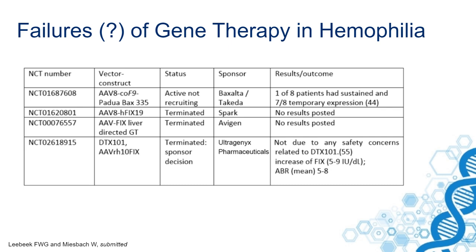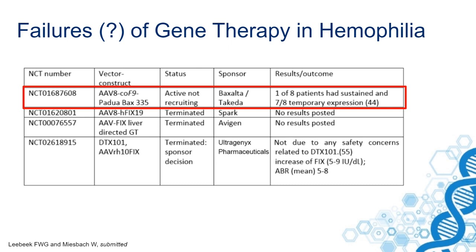For instance, a trial of which an article was recently published in Blood online shows that only one out of eight patients had sustained expression of factor IX. In this case the factor IX Padua variant was used, but due to immunological responses in seven out of eight patients there was only temporary expression and they lost expression over time.